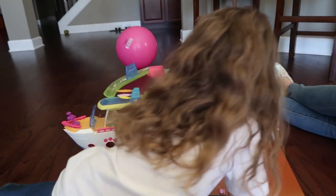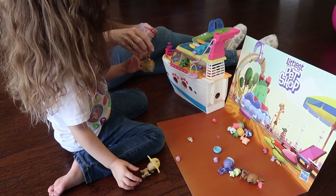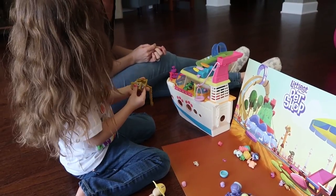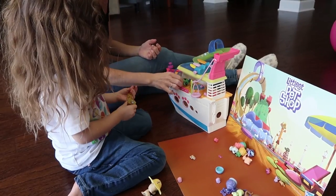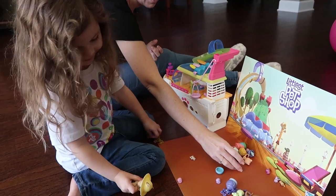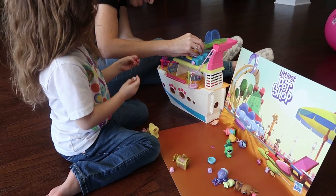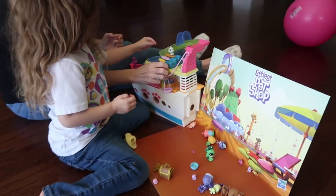He's so cute in his little cap — good sun protection! Look inside the treasure chest — it's empty. I had some of the little pets in there but I dumped them. This one's my favorite — you put them on the surfboard and all the little ones go up and down on the surfboard.